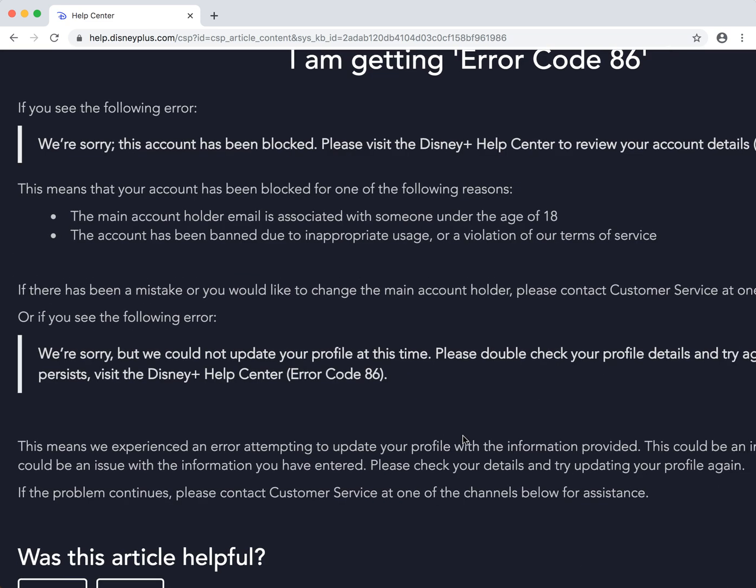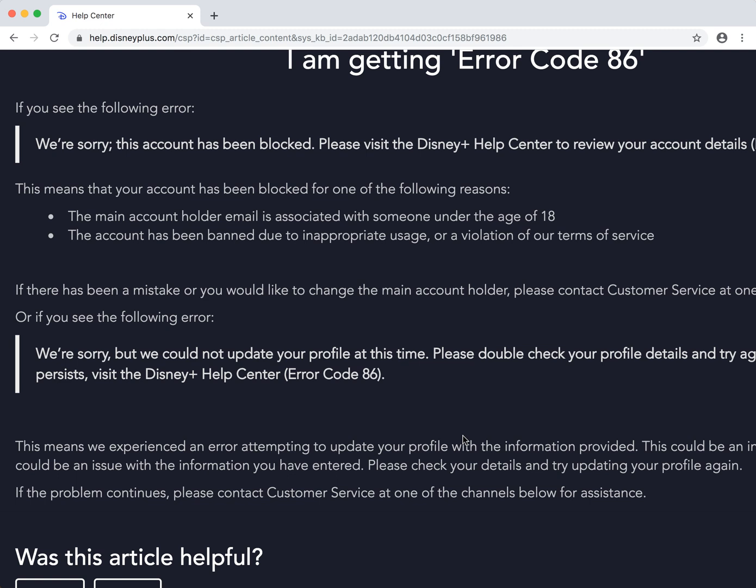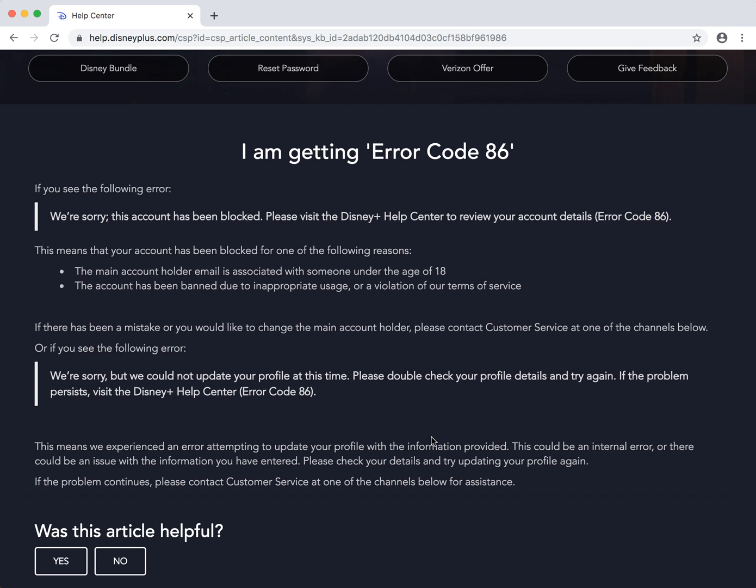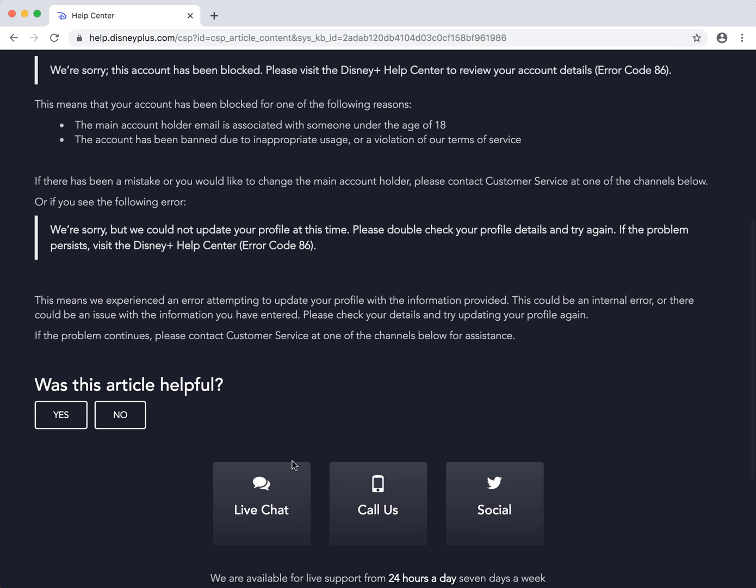So there you have it. If there had been a mistake and you would like to change the main account holder, please contact customer service. You can contact customer service via live chat, call them, or using social media.